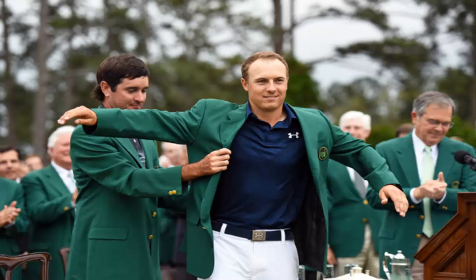The winner of the Green Jacket has his name stitched on the inside of it. The previous year's winner traditionally gives the Green Jacket to the new winner at the end of the tournament.